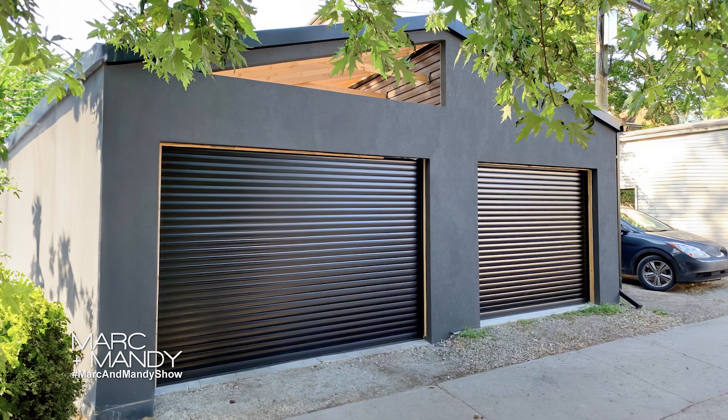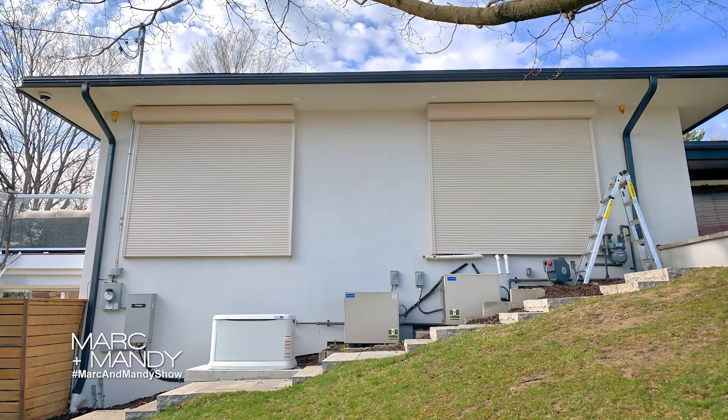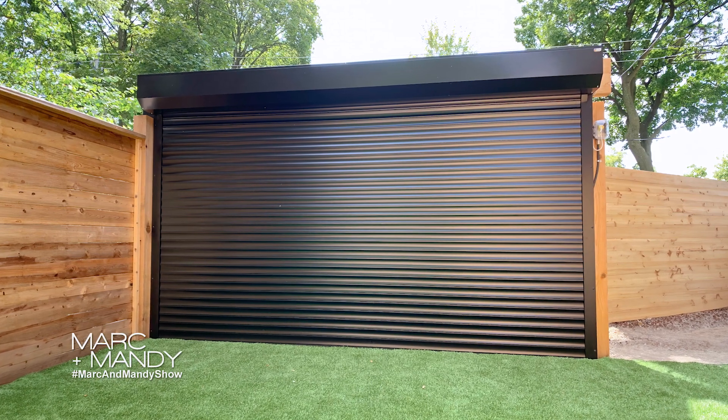If you install roll shutters, they will help prevent break-ins in the weak points of your home, such as patio doors, front doors, first floor windows, and other areas.